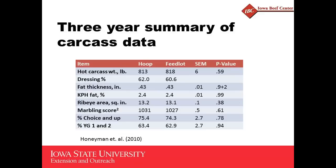Moving to carcass data — there was a question earlier about carcass data in deep-bedded housing facilities. There was no statistical difference in dressing percent, fat thickness, ribeye area, marbling score, no difference in percent choice, and no difference in any of the quality grades.